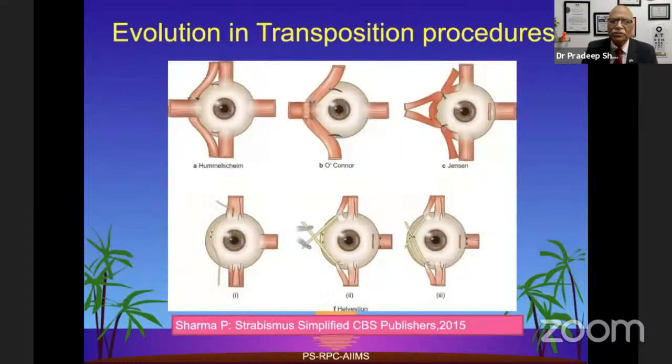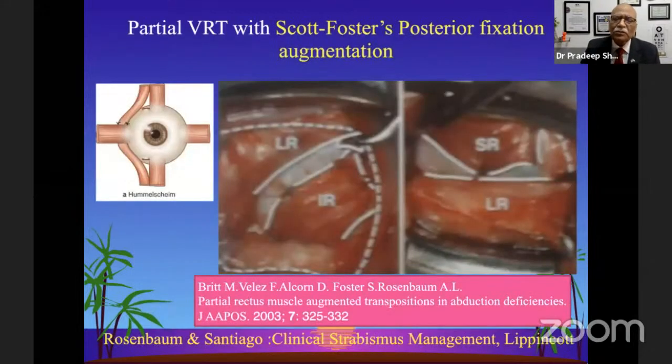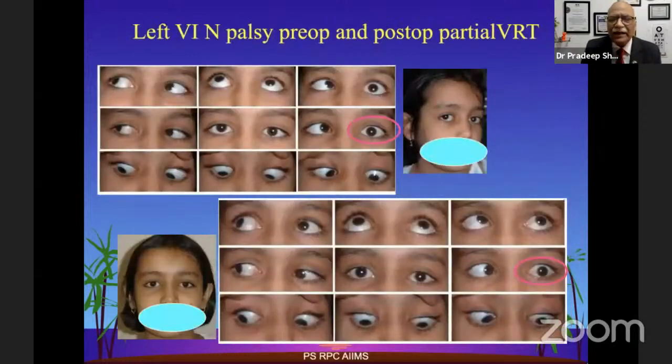Coming to transposition procedures: since the beginning of the 19th century we have had Hummelsheim's procedure, which had to be augmented by posterior fixation sutures. The full tendon VRT was augmented by Scott Foster using 5-0 ethibond suture to vectorize the force in the direction of the weak muscle. Rosenbaum's group then used Scott Foster's posterior augmentation technique for a partial VRT. We are sparing half of the superior and inferior vectors with non-absorbable sutures to vector the force, giving very good results improving abduction and moving the eye to the midline.